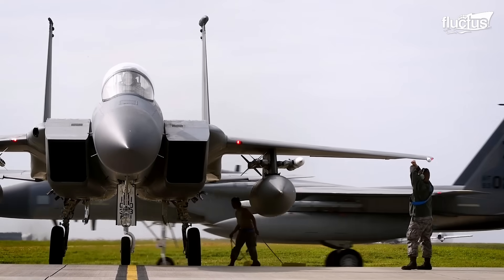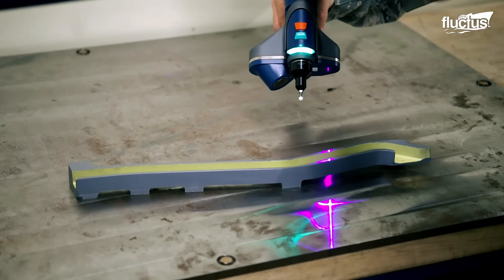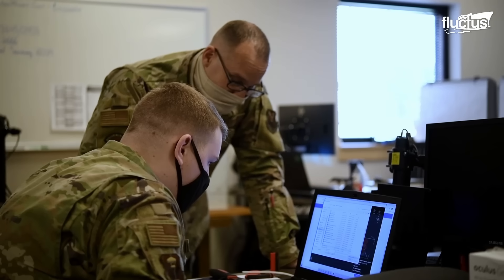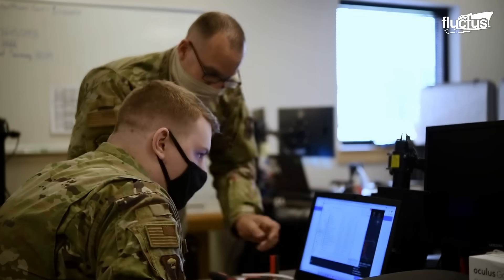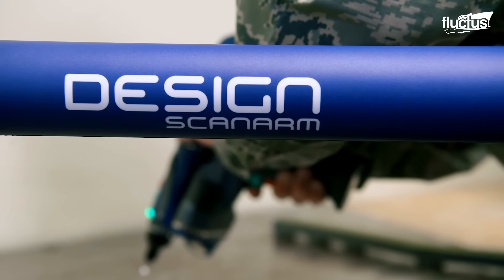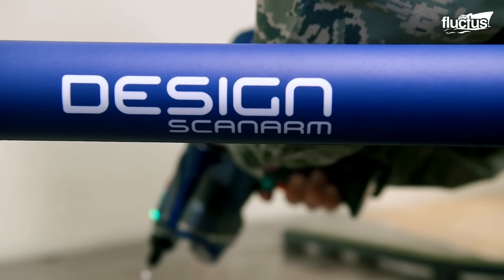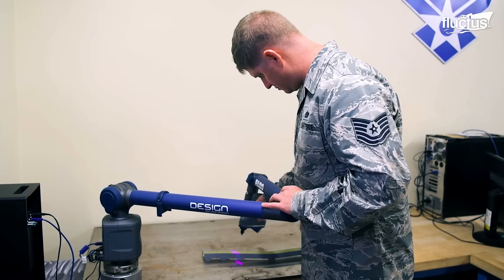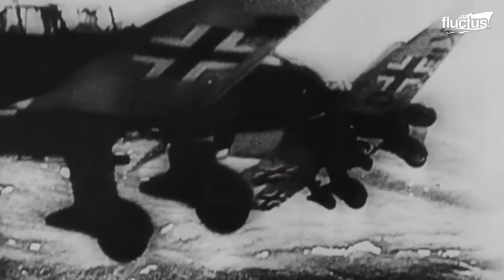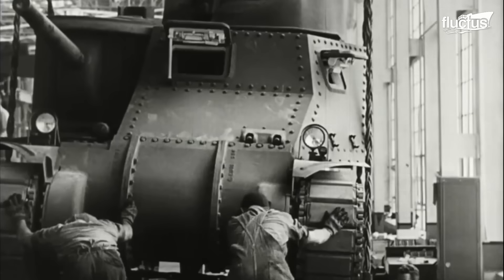Hello everyone, and welcome back to the Fluctus Channel. Since the US Air Force began, great dedication has been given to developing new aircraft with cutting-edge technology, usually driven by global events occurring at the time, such as conflicts like World War II or the Cold War.